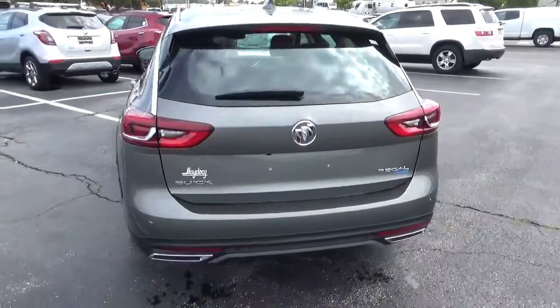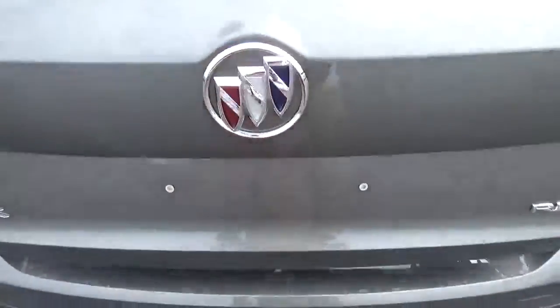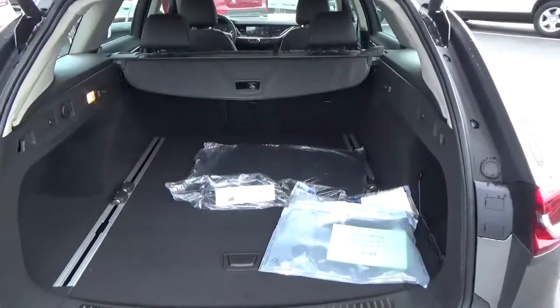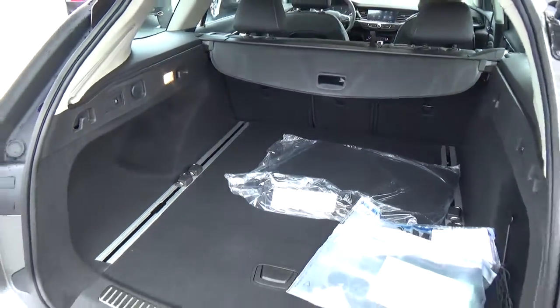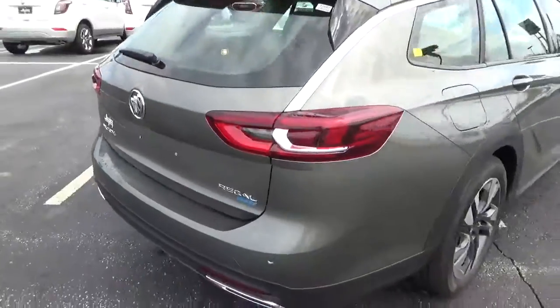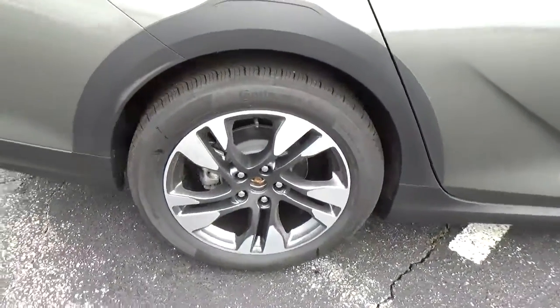Rear parking sensors, power liftgate, cargo space, and alloy wheels.